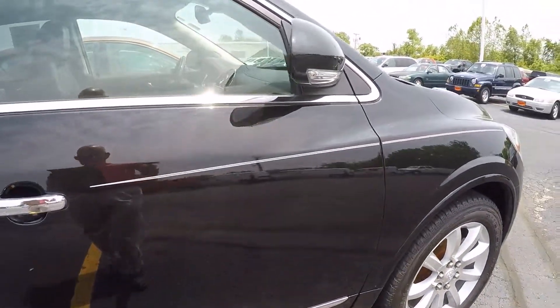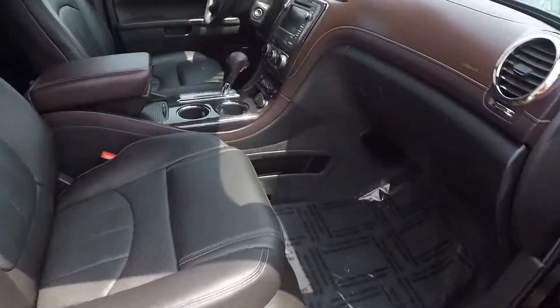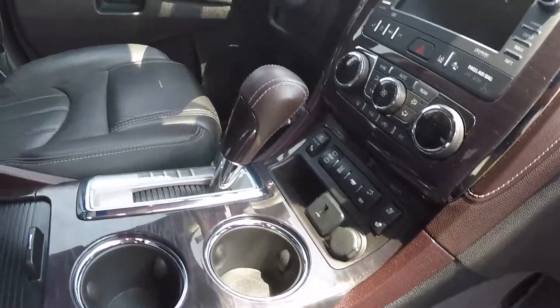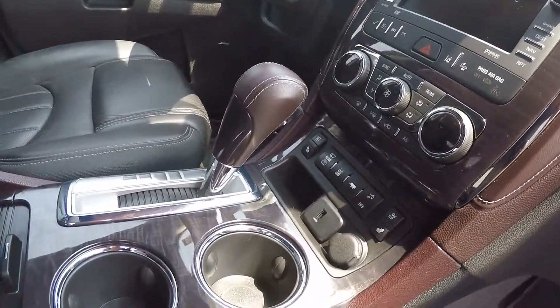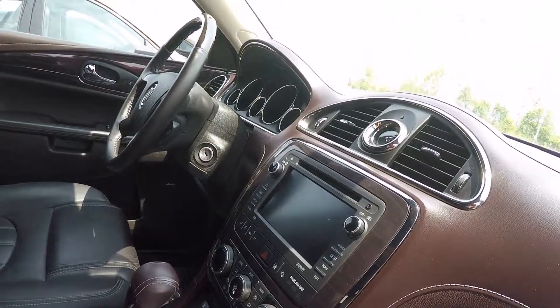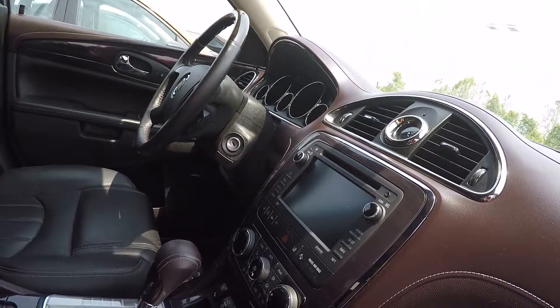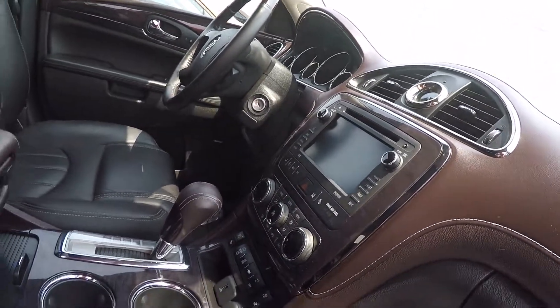This is a one owner vehicle and again this is an all-wheel drive. This also has heated seats, GPS navigation, remote start, and ventilated front seats.